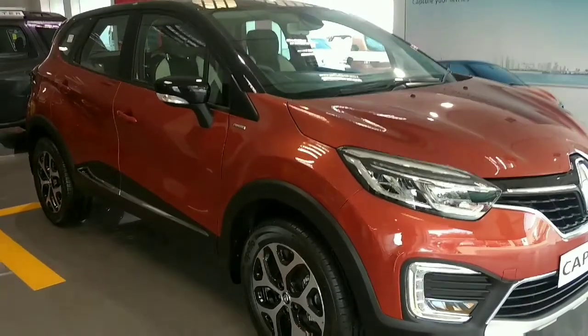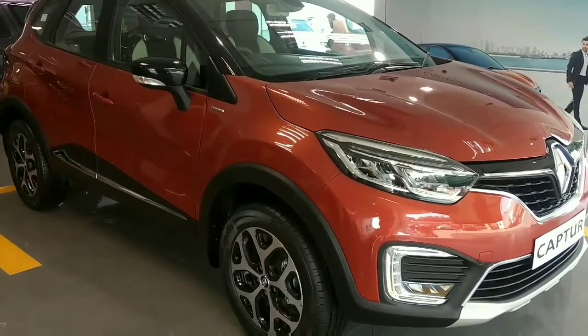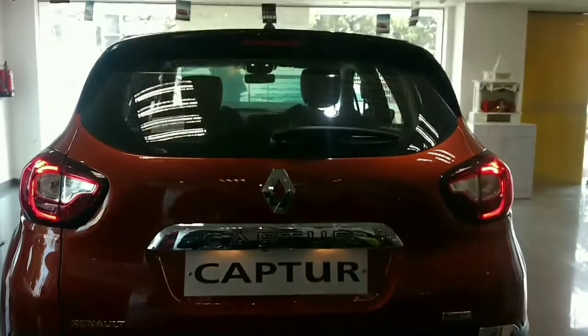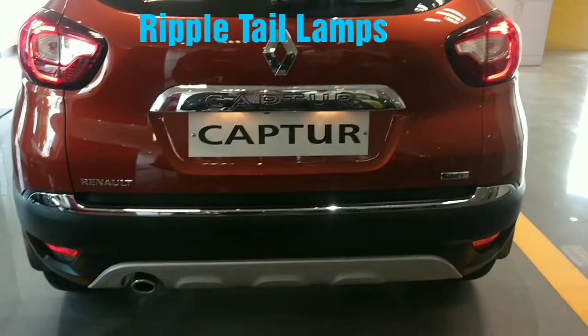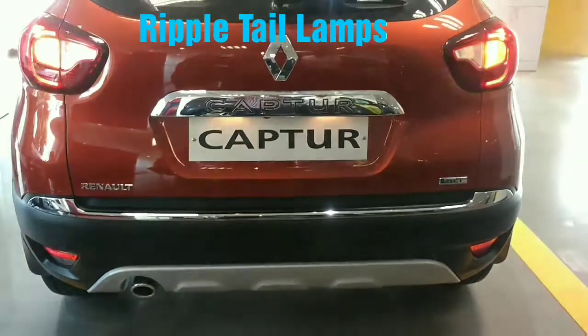The front comes with lots of chrome, as it has a personalization package option. The bonnet has a sharp line. Moving to the rear, it has ripple tail ends and the chrome enhances the look of the rear bumper beautifully.